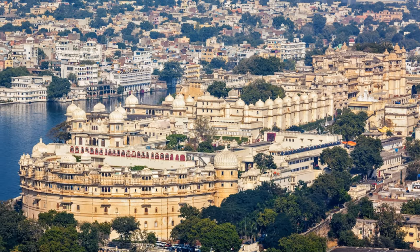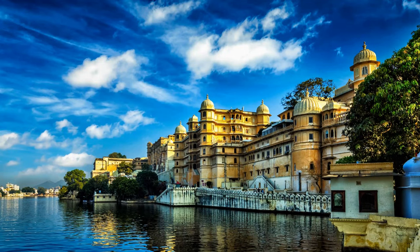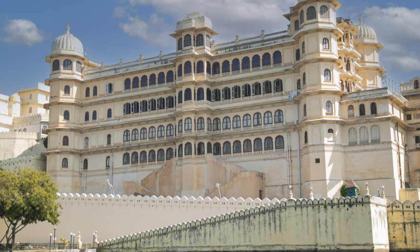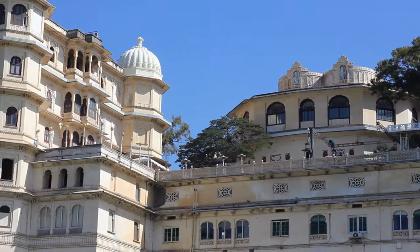Udaipur is a city where the past and present coexist in captivating harmony. With its interconnected lakes, Udaipur exudes a sense of tranquility that is hard to find elsewhere. The city is a symphony of white marble, blue waters, and green hills. The grandeur of Udaipur is best experienced at the City Palace, a majestic edifice built over four centuries ago on the eastern banks of Lake Pichola — a blend of Rajasthani, Mughal, medieval European, and Chinese architecture.